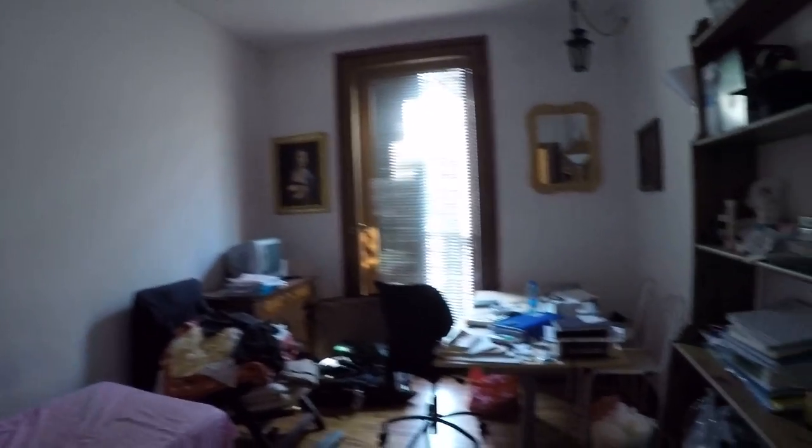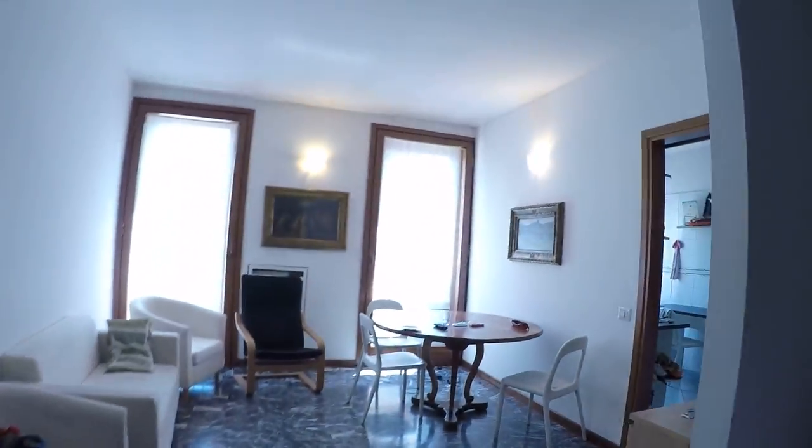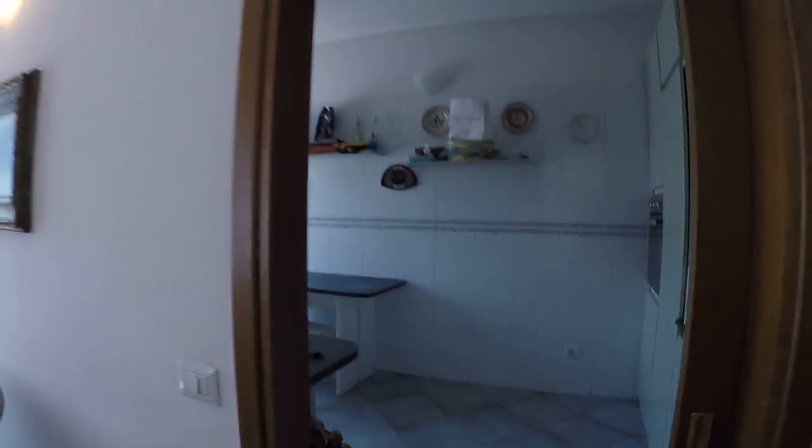Now, this is bedroom number 2. This is a single room. It's a bit messy because the apartment is currently occupied. We have a single bed, an armchair, a large desk, and some shelving. From the window we face onto Corso di Porta Ticinese, very close to Piazza 24 Maggio.